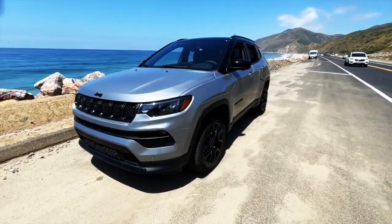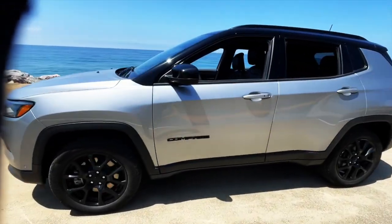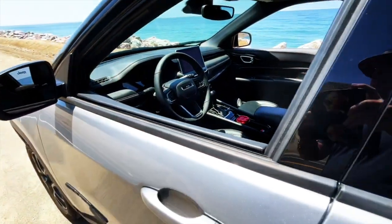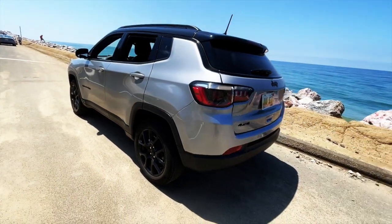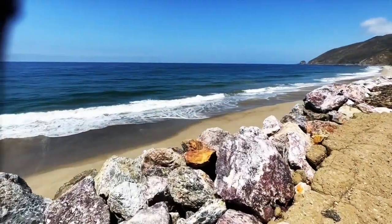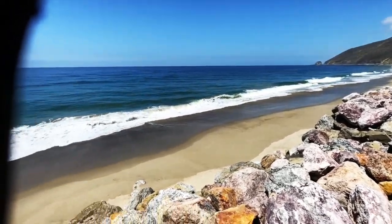It's a good-looking car. Let me make sure I don't get killed on PCH here. What do you guys think? I don't think I would get the silver — it feels a little docile to me. I'd get a little bit more color, something more fun, kind of like what's going on in the ocean today. Let's go take a look. It's a beautiful day here in the 'Boo' — might as well drive a Jeep.